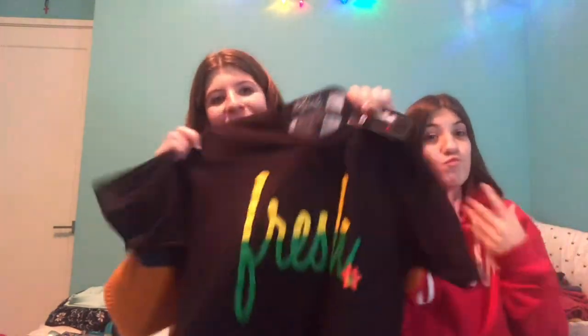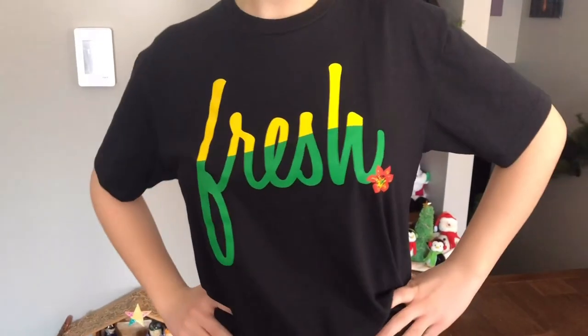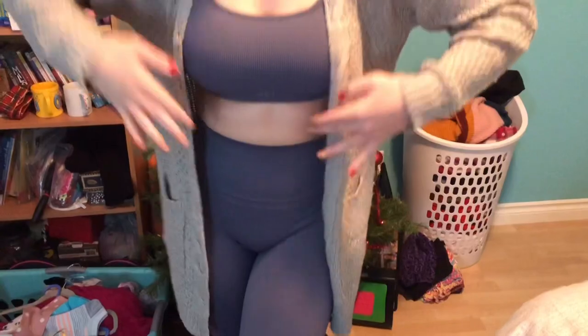Then my mom got me this 22Fresh shirt that's got the Saskatchewan flag kind of on it, because we're from Saskatchewan if you didn't know. She just got me a shirt, just like this hoodie that Vanessa got. I didn't ask for it but I think it's really cool and I really like that she got it for me. She got our dad one too. I like how the period is a lily and not just a dot — I like that, it's cool.